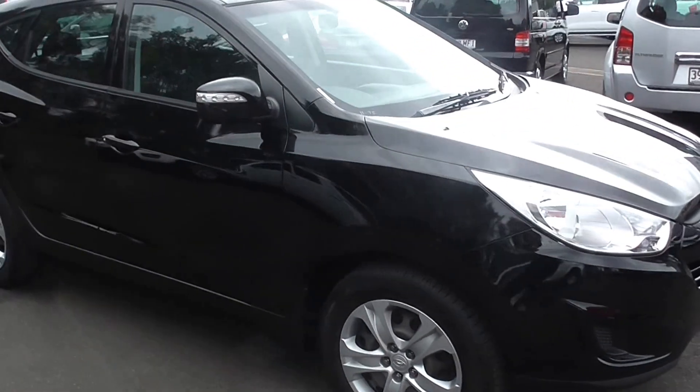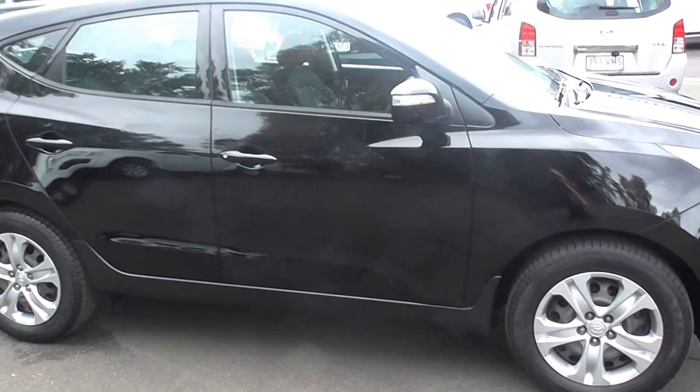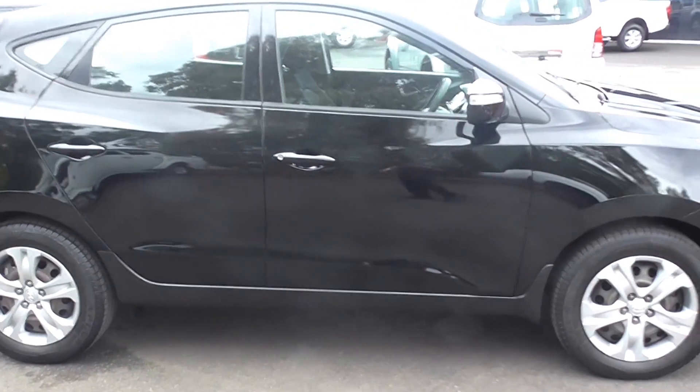If you'd like more information on this iX35, contact one of our sales consultants today. Thanks.